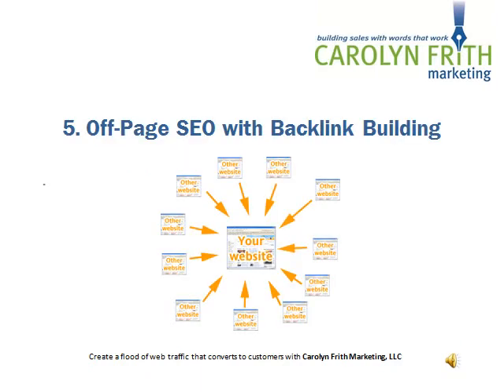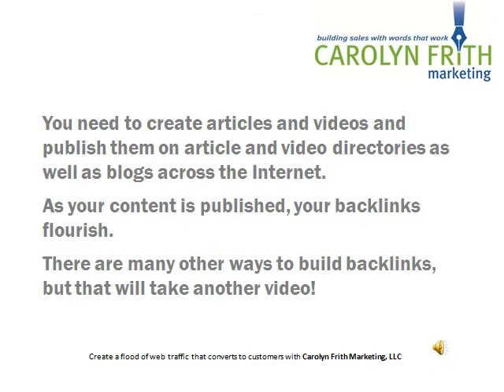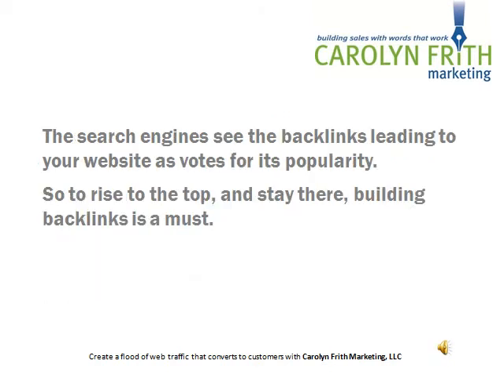Step 5 is off-page SEO with backlink building. On-page SEO copywriting is just part of what you need to do for your website to climb in the search engine rankings. Off-page SEO is even more important — SEO gurus estimate it accounts for more than 80% of the search engine algorithm. This means building backlinks. You need to create articles and videos and publish them on article and video directories, as well as blogs across the internet. As your content is published, your backlinks flourish. The search engines see the backlinks leading to your website as votes for its popularity, so to rise to the top and stay there, building links is a must.